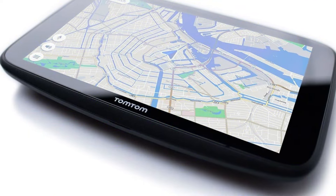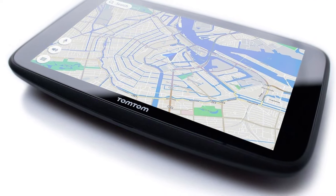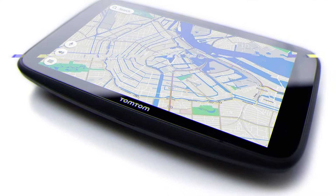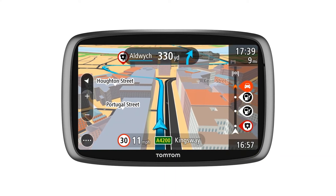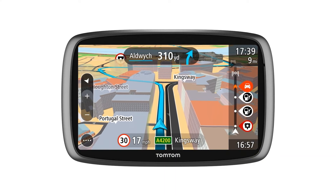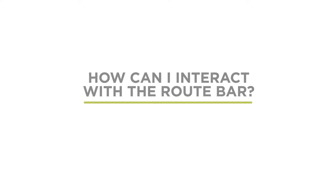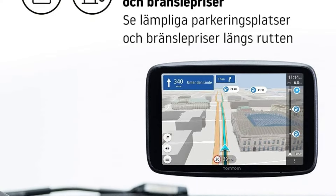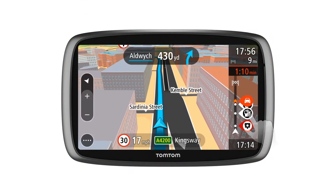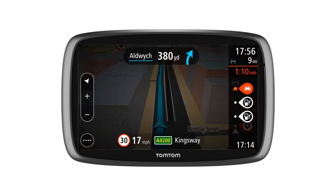It also offers preloaded world maps, 3D landmarks, and real-time traffic updates using TomTom's IQ Routes technology, which adjusts routes based on traffic conditions to help you save time. Other important features include fuel price updates, a parking space locator, traffic camera alerts, and POIs (points of interest) along your route. With 2GB RAM and the ability to expand memory up to 32GB, this device offers ample storage for your navigation needs.